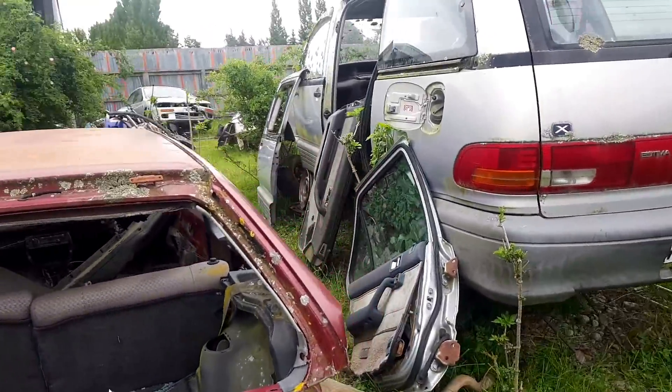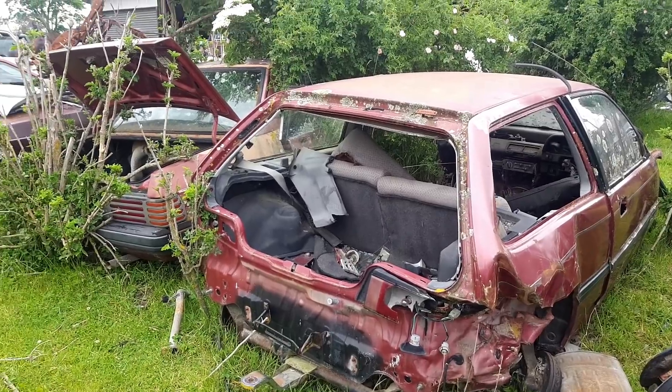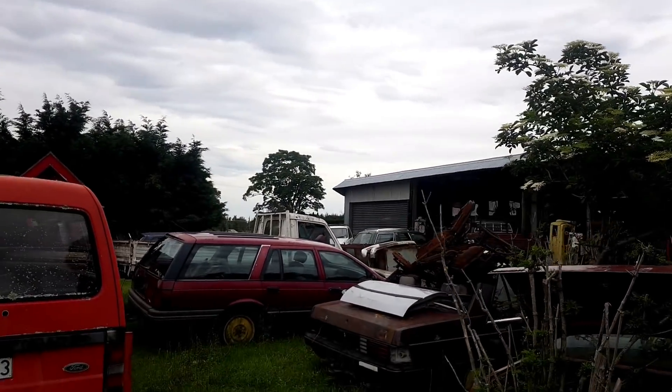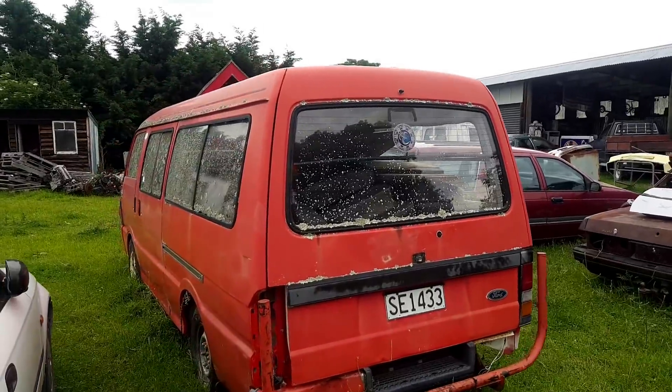Very battered fourth-gen Civic — that's had one mighty smack up the backside. Ford Falcon Wagon there. And a horse! I've given the horse plenty of room.